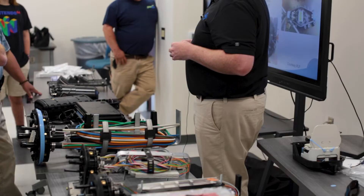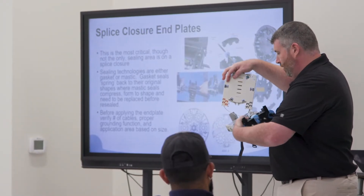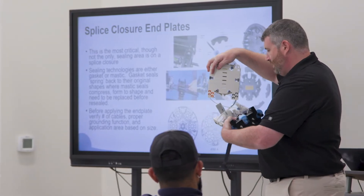We look at fiber optic theory. We look at the fiber optic applications. We spend a lot of time on safety, making sure that everybody is safe when they're doing their deployments. And then from there, we head in in a lot of depth into the basic skills that are needed for a fiber optic technician today.